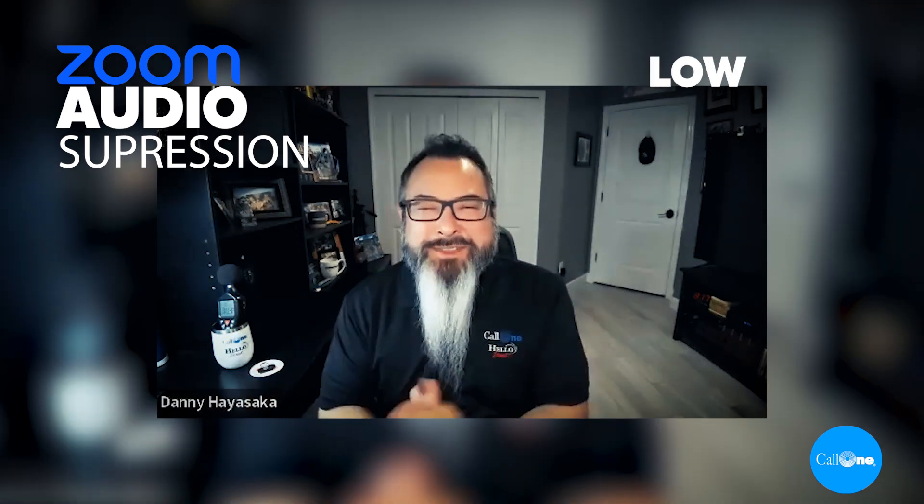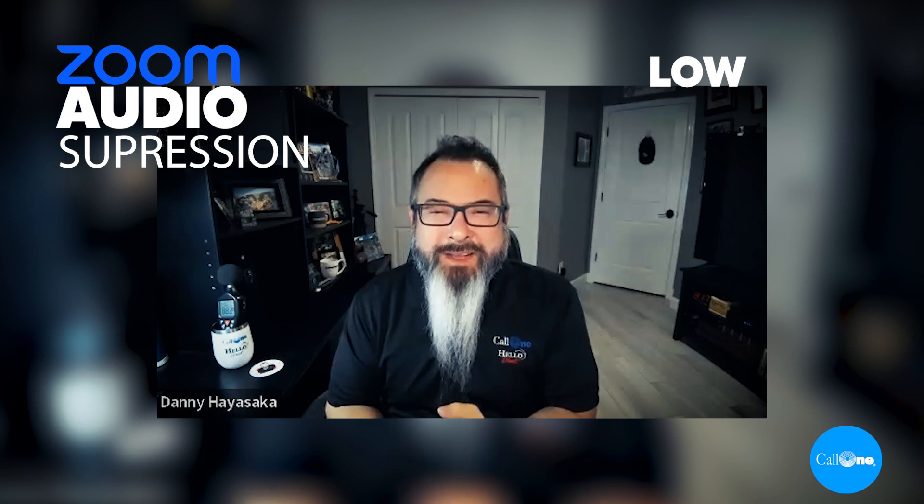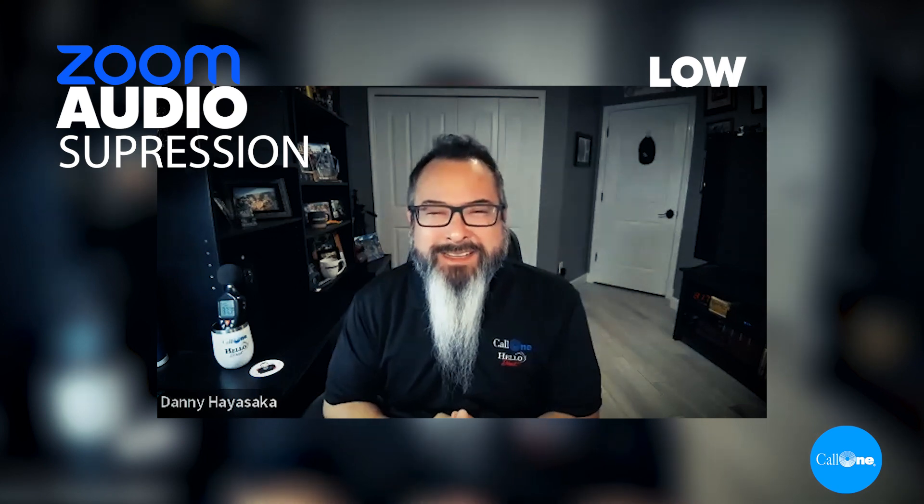Now this is what it would sound like if you're using the Logi Dock in a Zoom meeting with background noise suppression set to low.